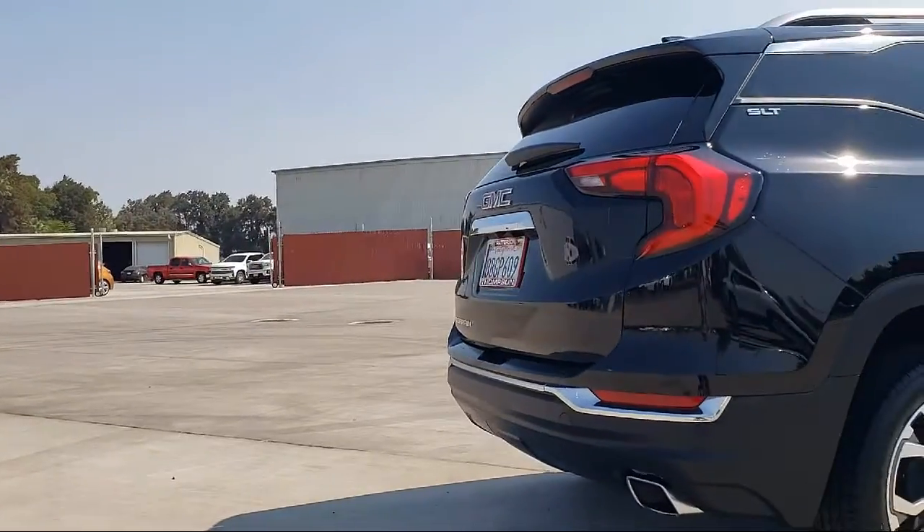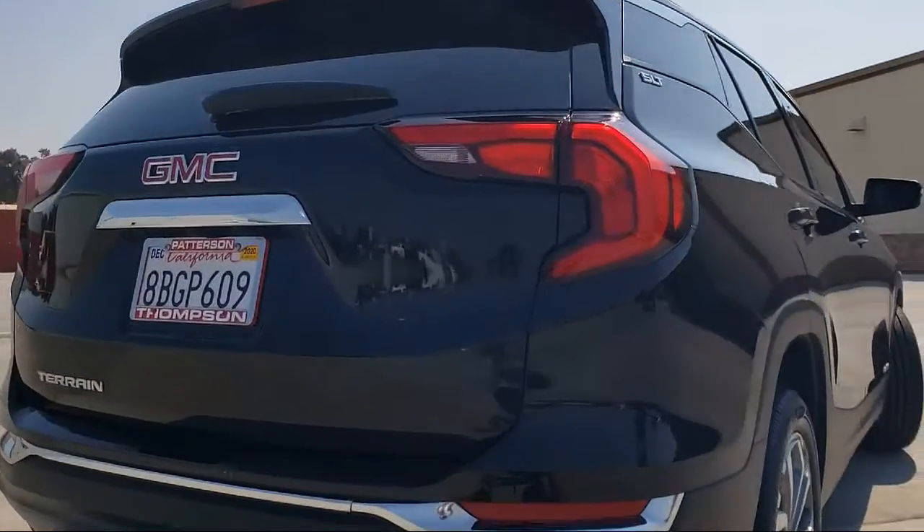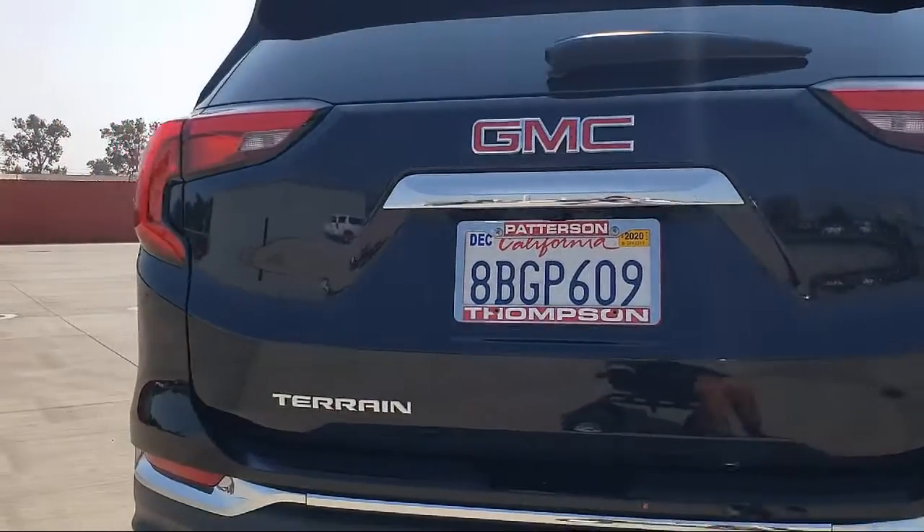OnStar, keyless entry, air conditioning, traction control, and has less than 30,000 miles on the odometer.